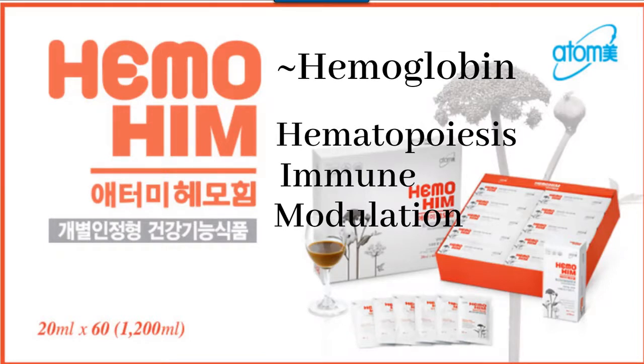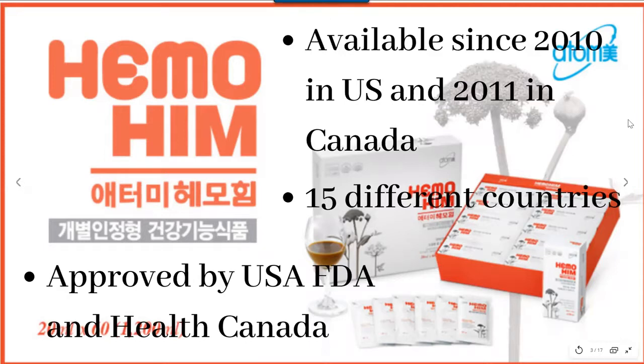Interestingly, the word Him also means strength in Korean. Let's take a look at the history of Himo Him. Himo Him has been available since 2010 in the US and 2011 in Canada, and currently it is available in 15 different countries, including most of the Asian countries, excluding China.